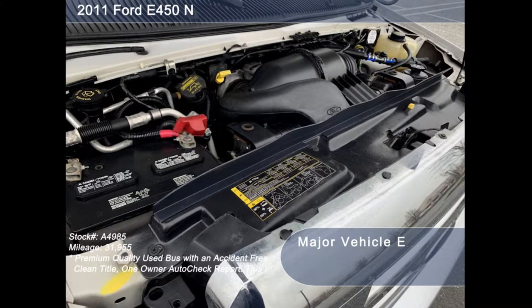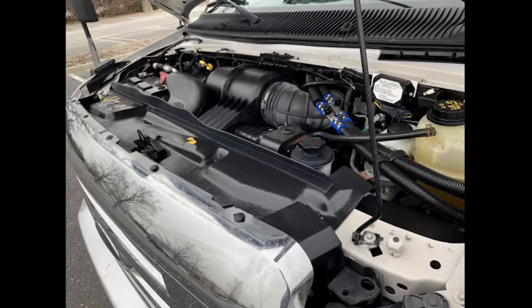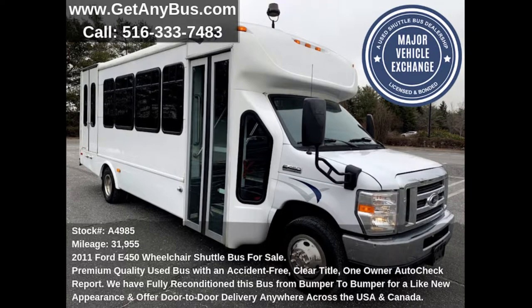This bus has a rugged and durable low-mileage 6.8-liter V10 Triton gas engine, which delivers superb performance under load and is known for its power and dependability. All other mechanical functions are in excellent working condition, and all fluids have been checked and changed as needed.